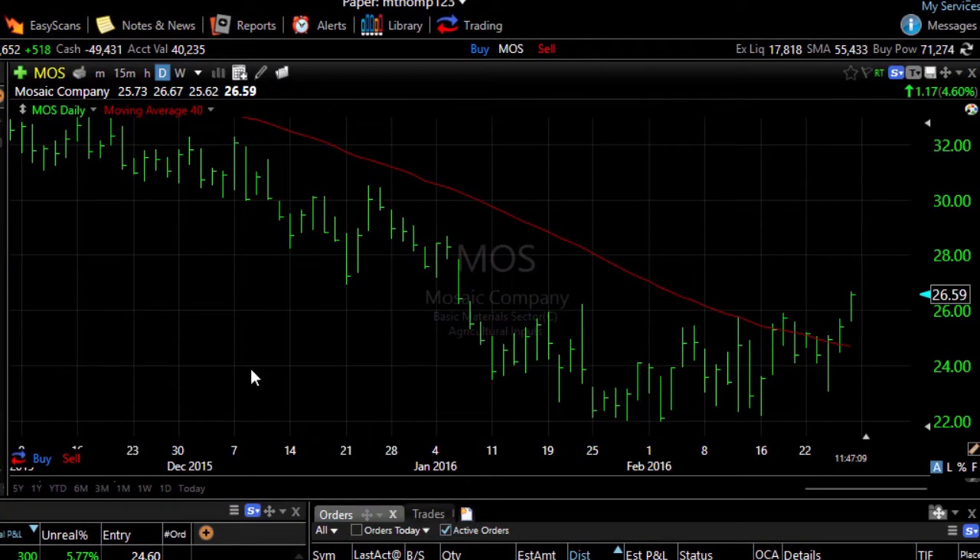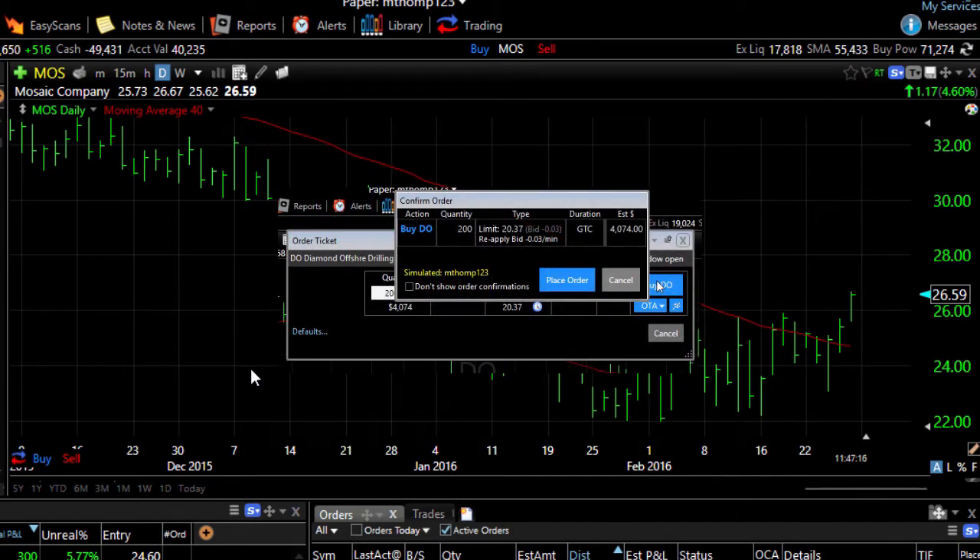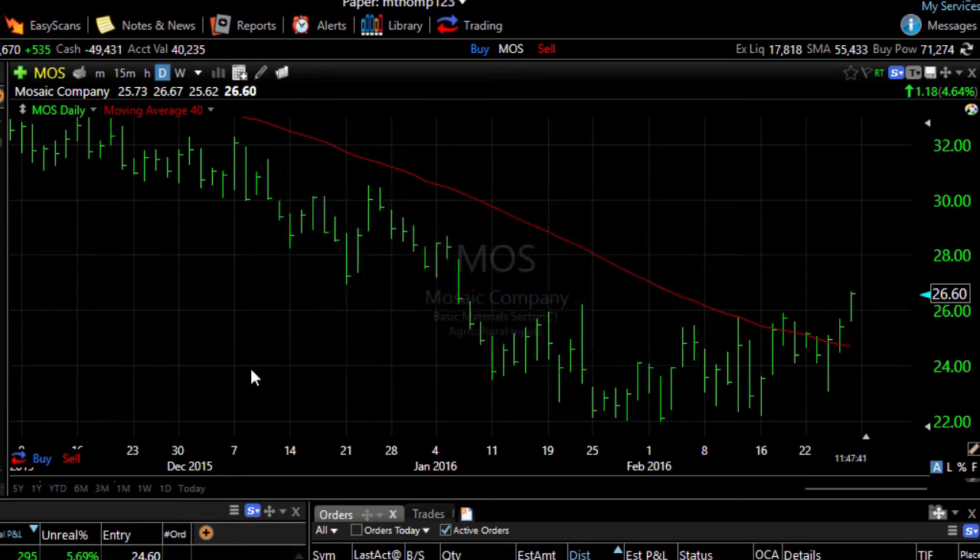One of the things you may have noticed is that each of these kinds of orders I've placed, one of the steps in placing the order was getting a confirmation screen every time. You may want to turn off those confirmation screens to take that extra step out of your order process. Here's how you do that.